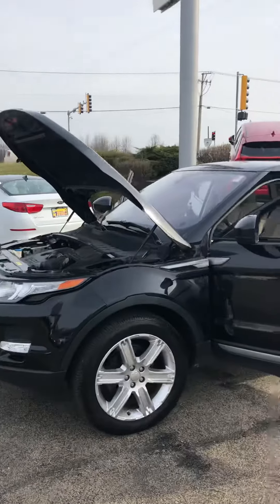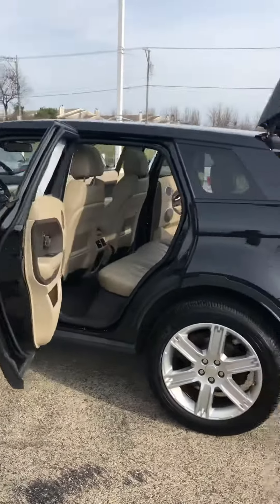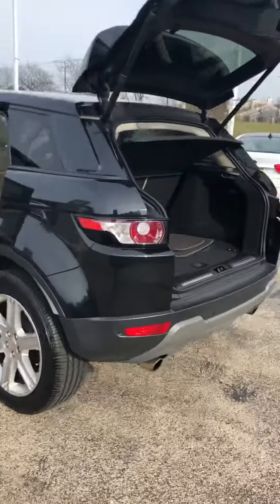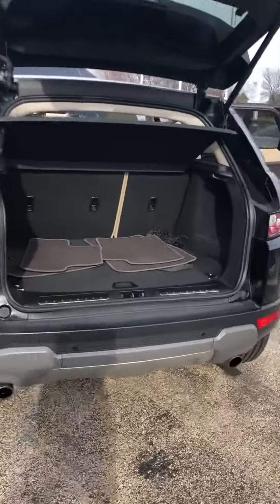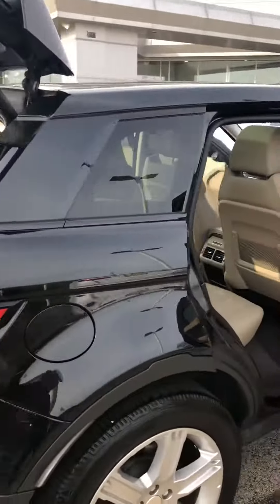Just wanted to show you around the vehicle. Overall the black paint on it looks beautiful — there's no scratches, no dings, no dents anywhere. The interior is in great shape; there's no rips, no tears on the seats or the carpeting.